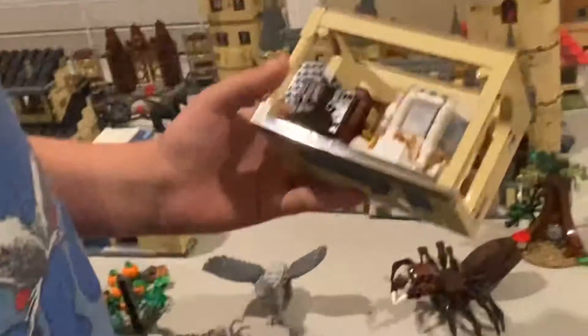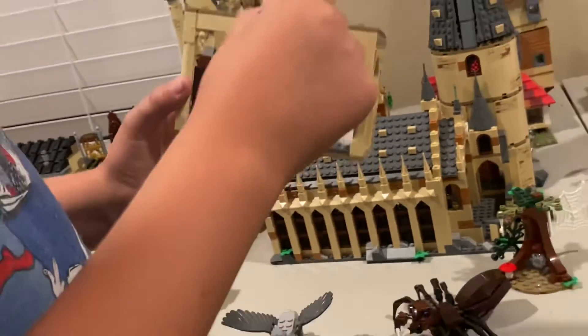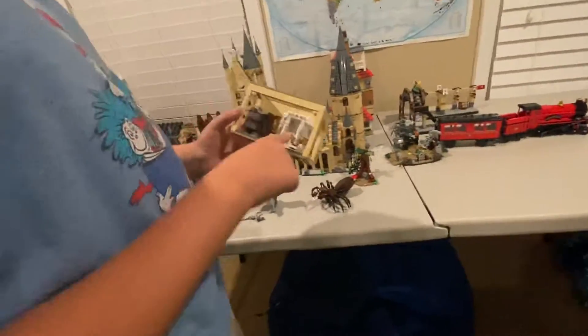Then we have the new 2021 bathroom set. I know Moaning Myrtle doesn't come with it but I went ahead and put her in her stall. It has the sink and it opens up into the Chamber of Secrets — it's a pretty cool set.